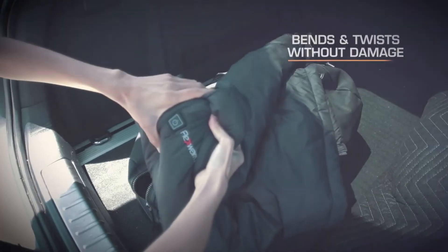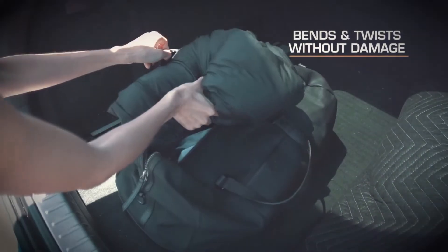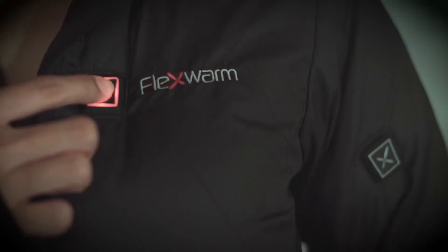And unlike traditional heated jackets, it bends and twists without damage. Easily power your jacket using your favorite industry standard 5-volt portable battery pack.